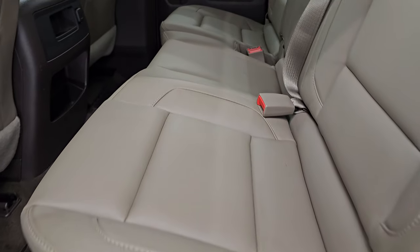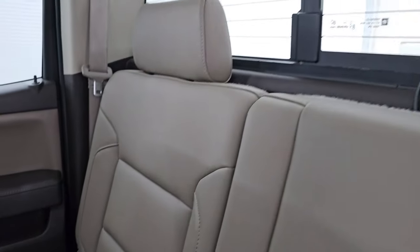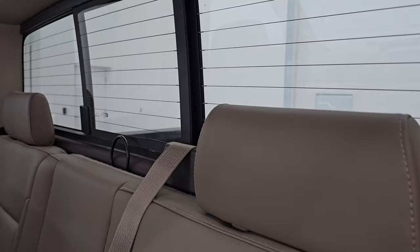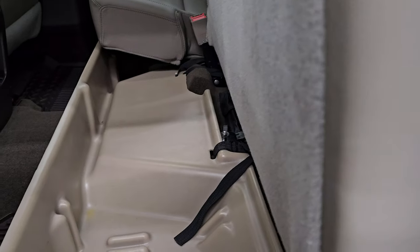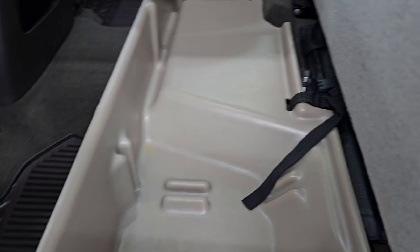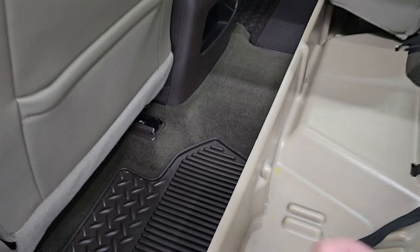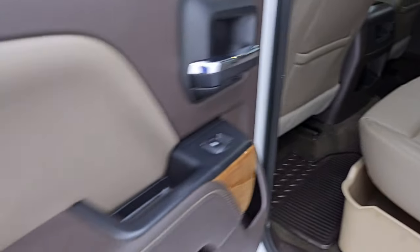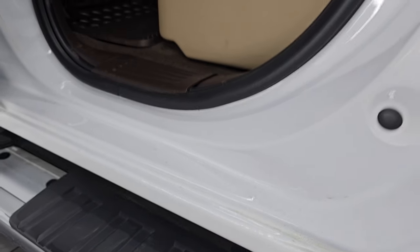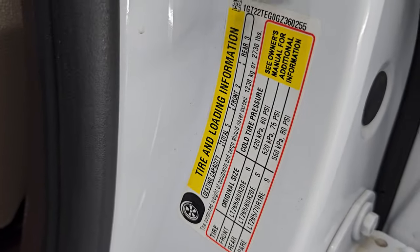Back seats are in fantastic condition — I doubt they've ever been sat in. Has the LATCH child safety system for car seats and the power slide rear window with built-in rear defrost. These seats do fold up and there is a storage tray underneath, held in with a couple of straps if you didn't want it. It does come with the truck and you get all-weather floor mats back here — factory floor mats. Inside and bottoms of the doors are just as clean as the rest of the truck. I'll show you the VIN sticker here — no Canadian trucks. And the tire and loading information sticker.